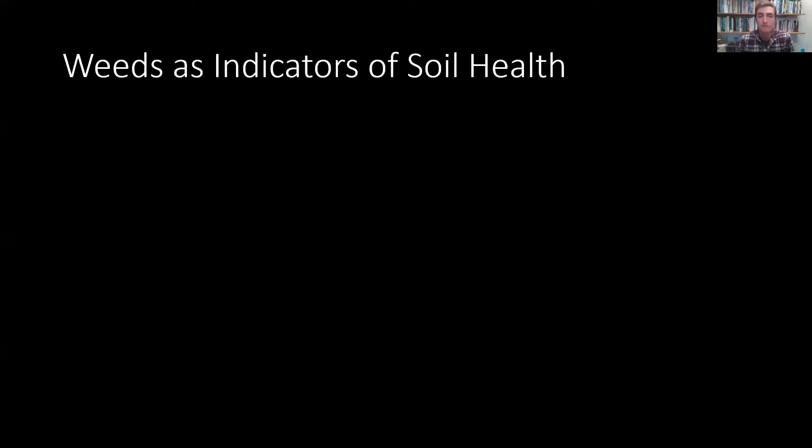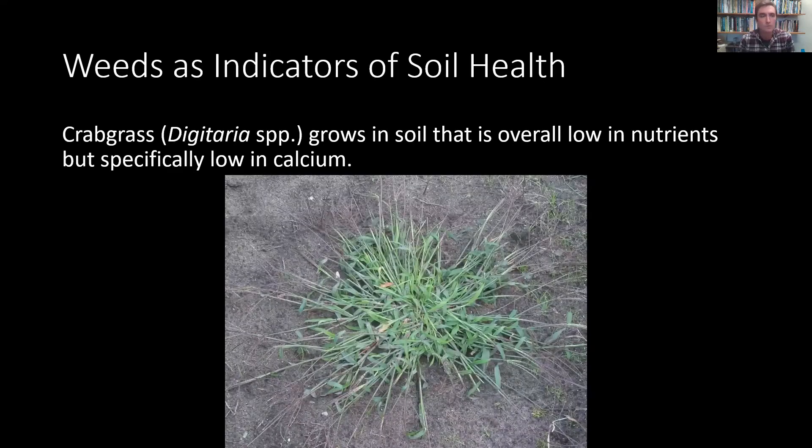So here we go with a little presentation of weeds as indicators of soil health. The first one we'll talk about is crabgrass. Crabgrass is a common weed in turf — in lawns, parks — it grows in these thick clumps, forming a round rosette that will then die and leave a big gap in your lawn. Crabgrass, it is said, grows in soil that is overall low in nutrients, but specifically low in calcium. It out-competes other plants in these environments, so instead of fighting the crabgrass, you could try to fight the conditions that led to the crabgrass.